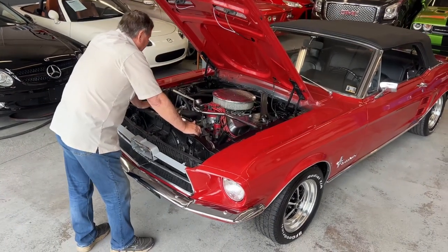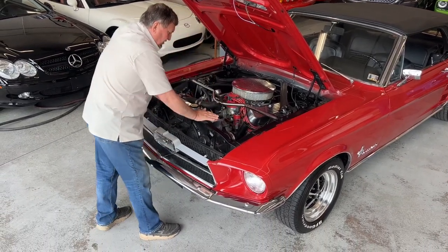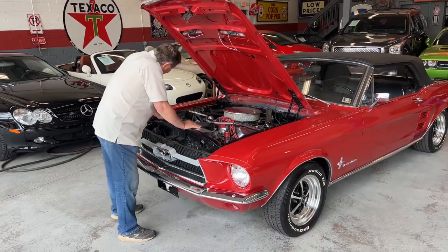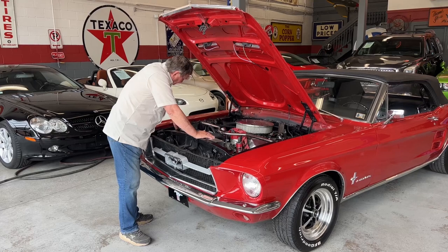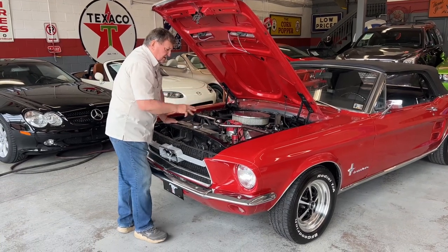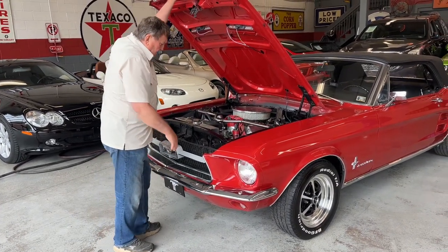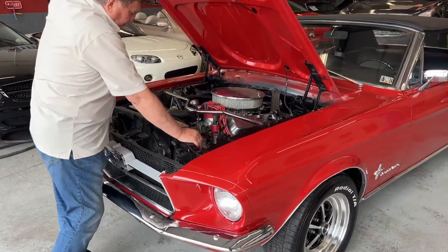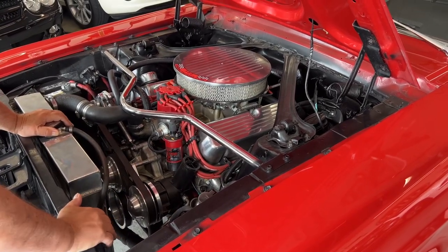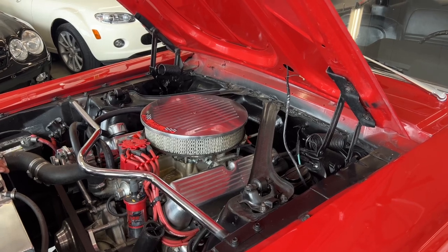The engine compartment is very, very clean — everything is nice and fresh. The numbers are still present over here, showing that it originated as a C-code car, which would have been a 289 two-barrel car. There is the original battery tag, though it's been sprayed over a little bit and is a bit wrinkled. This appears to be the original red color on the car based on all the unpainted areas. It has a set of aluminum heads on it — somebody has done some work on this motor. It has a set of shorty headers, probably Hooker or Doug's, and aluminum cylinder heads.